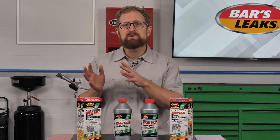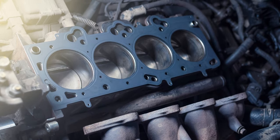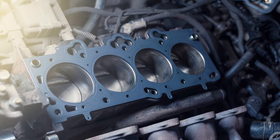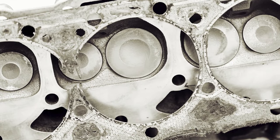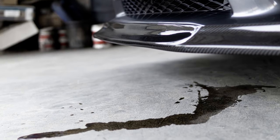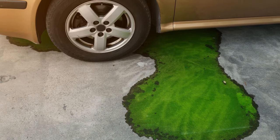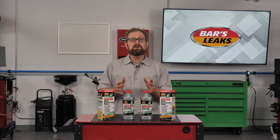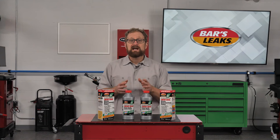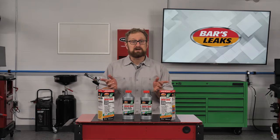So what do we mean when we say blown head gasket? Well, the head gasket sits between the cylinder head and the engine block and it prevents engine fluids from getting into places that they don't belong. A blown head gasket means the seal between the cylinder head and the engine block has failed. This can cause serious problems such as oil leaking and coolant getting into the combustion chamber or onto the ground. A failed head gasket can quickly escalate into major damage to the engine and an expensive repair bill for the vehicle owner, so the earlier it gets addressed, the better.